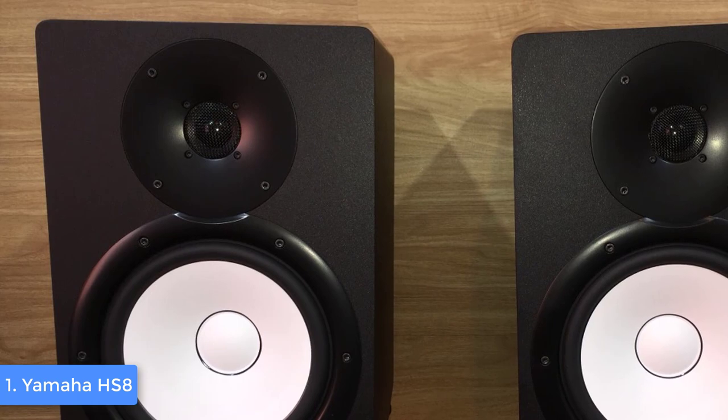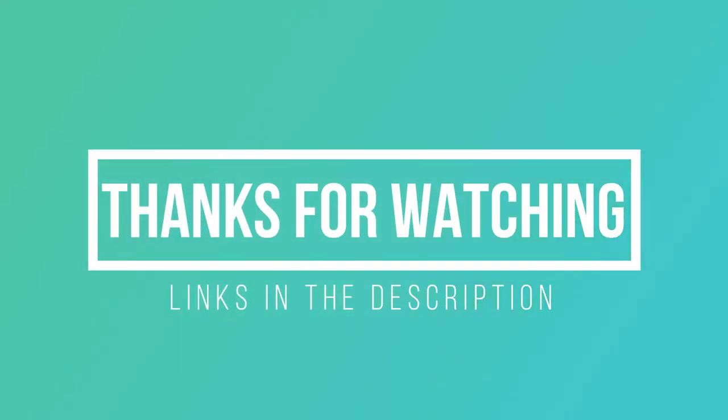Thanks for watching. I hope you liked this video. If this video was helpful to you, please remember to leave a like and subscribe to my channel to see more videos like this in the future. If you have any questions related to these studio monitors, you can leave a comment down below and I will get back to you as soon as I can.